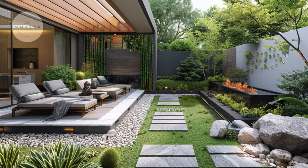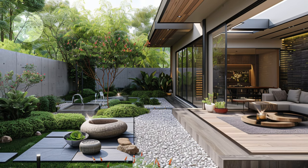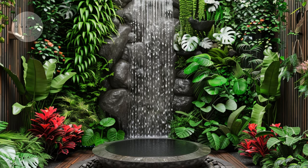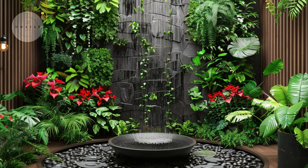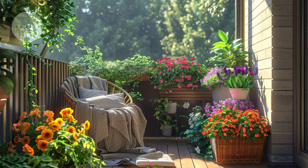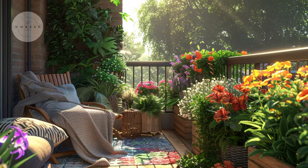Welcome to Omosai channel, your go-to inspiration hub for home design and urban gardening tips. We are dedicated to helping you turn your living spaces into vibrant green sanctuaries. Whether you are an apartment dweller, a balcony owner, or have a cozy backyard, our mission is to provide you with practical ideas and expert advice to elevate your space with lush greenery.